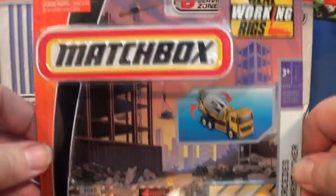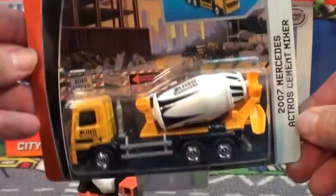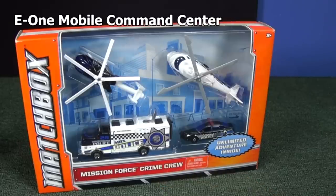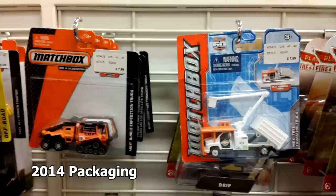I have done some reviews of the Matchbox Real Working Rigs models. They're not in stores anymore — they've been gone a couple years. You might find them in some clearance places, but they're just reissues of the last batch. You won't find the more popular models.